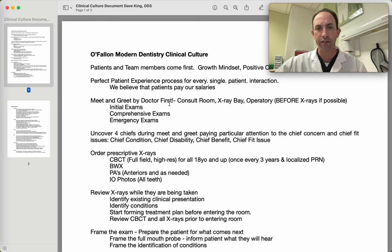During the meet and greet, we want to uncover the four chiefs: the chief concern, the chief issue, the chief disability, and the chief benefits. This is a whole entire lecture — several hours of conversation if we want to dig into it. But basically, we want to understand why they're here and what we can do to help them, and their individual stumbling blocks or roadblocks for allowing us to help them — which a lot of the time is fear, cost, and time.